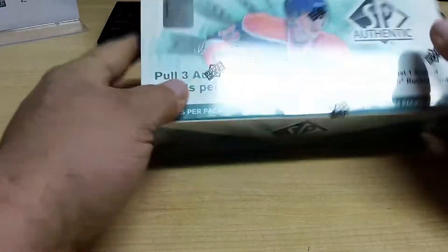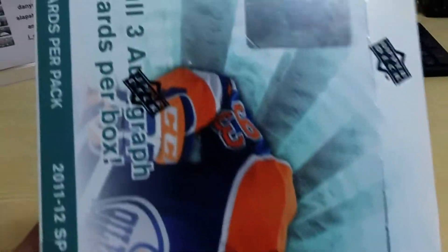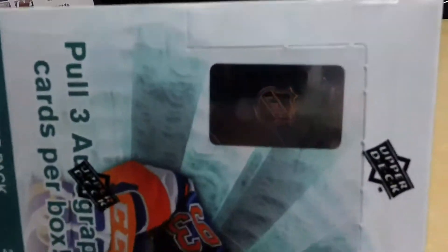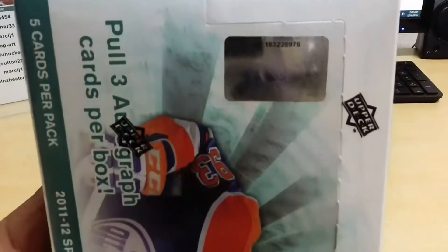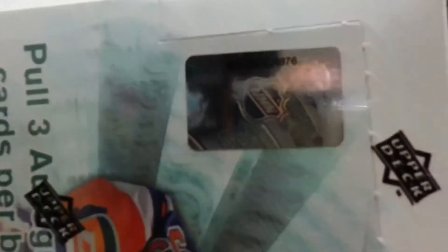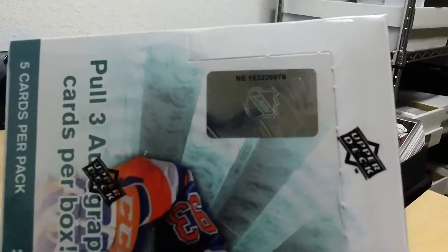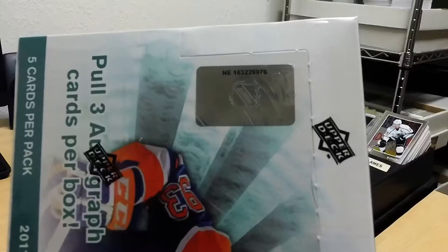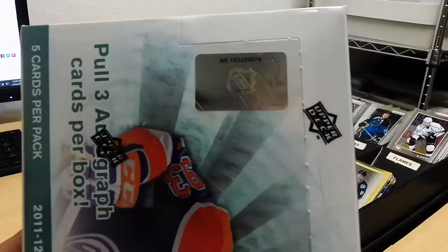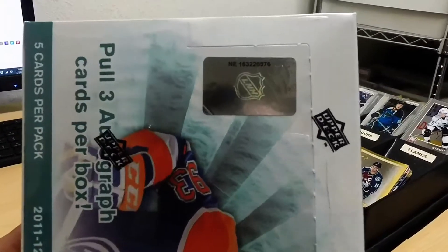Now here comes that box of SP Authentic, and the serial number which is on the top of the box here. I'm going to lift you guys up here and figure out a way to get a shot of that without the glare from the lights above. Should have a nice clear view of that serial number there.